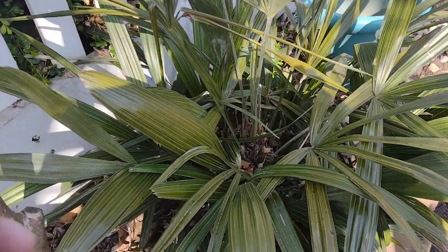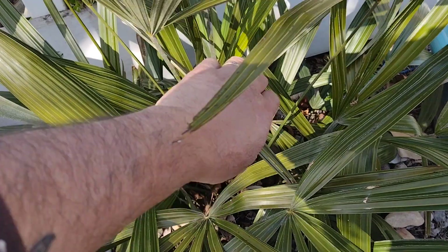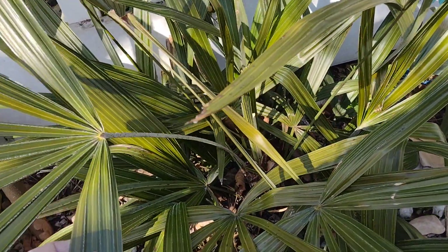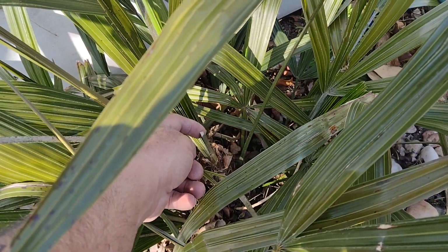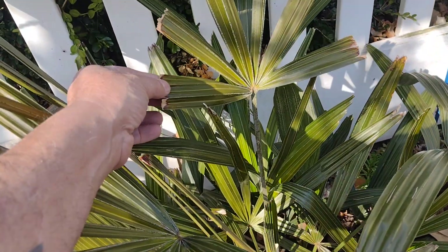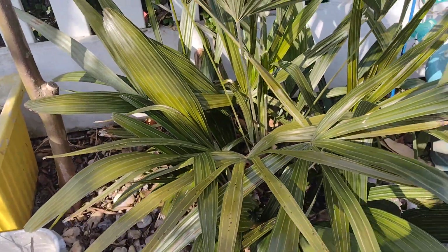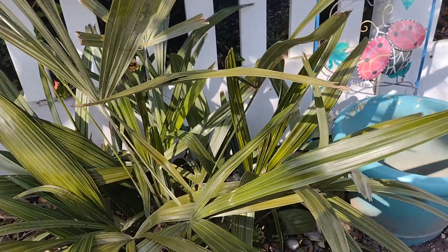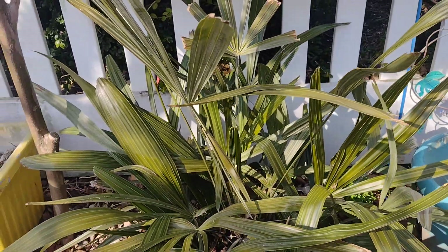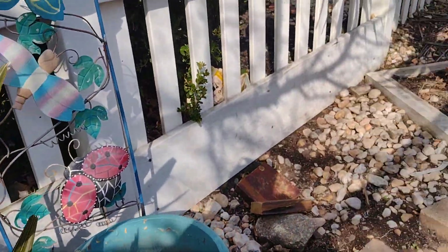This is the needle palm without any protection at all all winter. Survived two of the polar vortices. Only this one right here, which I cut off already, got damaged, and a little damage on this leaf right here. Otherwise flawless, perfect — no protection. Love this palm, eight years old already for me.